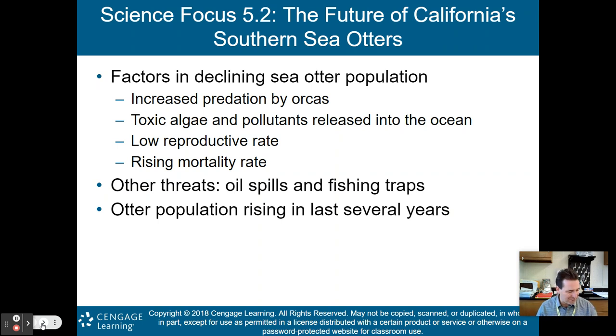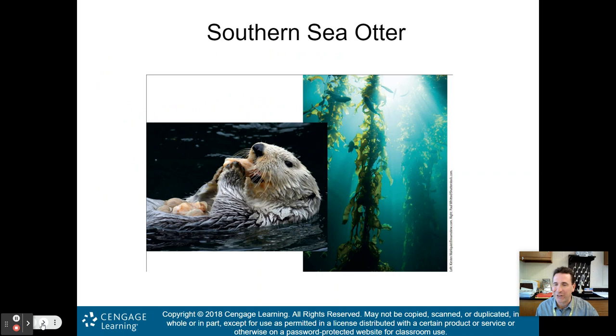A lot of what we discuss in this class is negative, but this is a positive story. We recognized that southern sea otters were becoming extinct, put them on the endangered species list, and now we are seeing a partial recovery of their population.